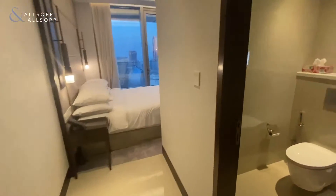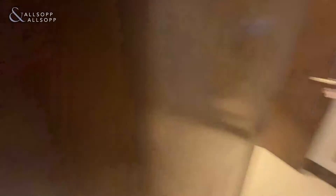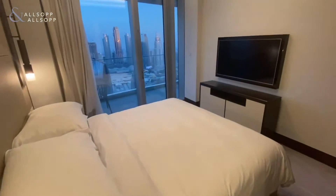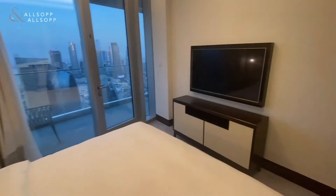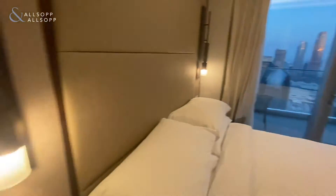Now into the third bedroom, again with ensuite bath, direct access to the second balcony, and built-in wardrobe space.